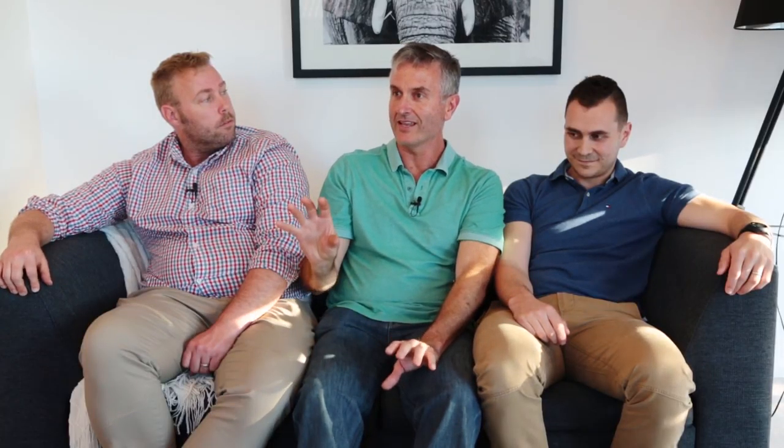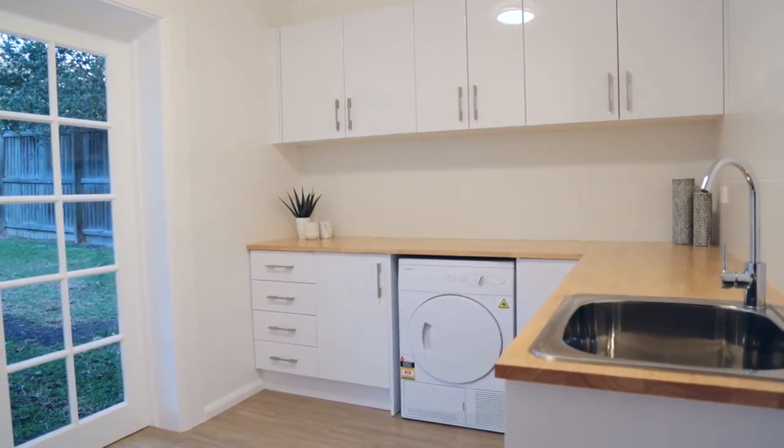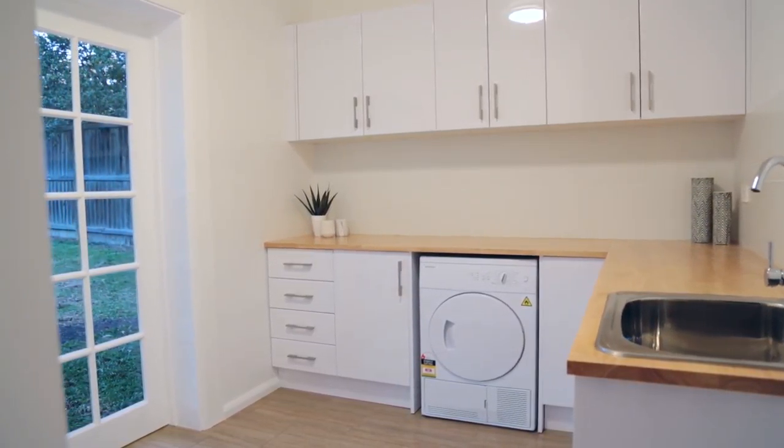It's the bench space, washing machine, and the condenser dryer — which doesn't humidify the room — along with the cupboards, that really set that laundry apart from anything else I've seen. It is a huge space, and I know ladies love it because my wife has got laundry envy and she wants one just like that.